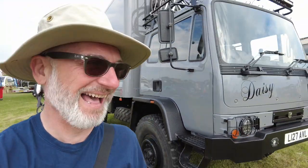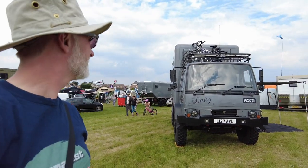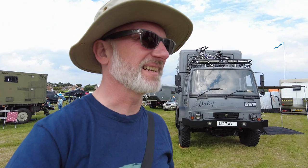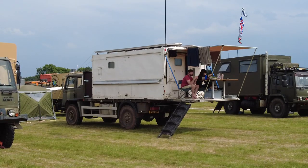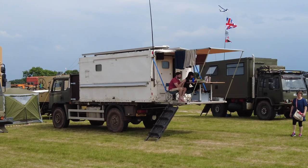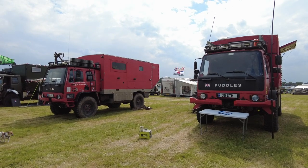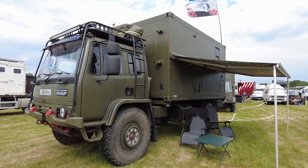Amazing — look how tall this truck is! Look at the side, I'm only up to here with the wheel. They're gorgeous though, aren't they? This one's called Daisy. And this section seems to be all military trucks. Fancy having a van with a balcony — that's just amazing, you can sit outside wherever you want.